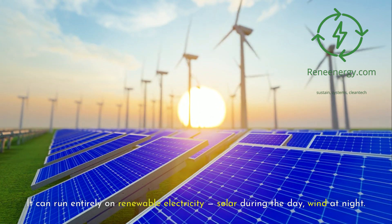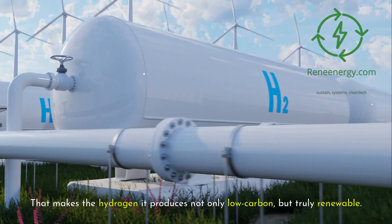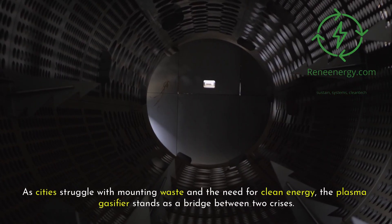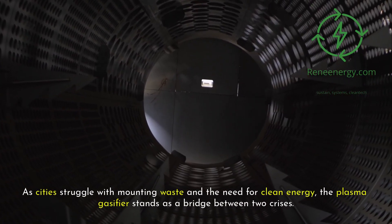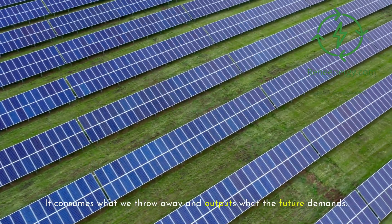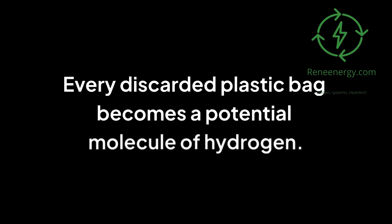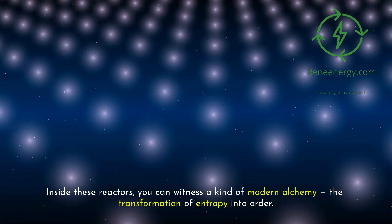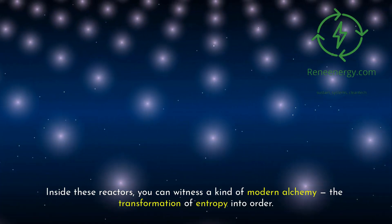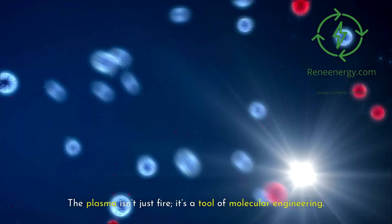It can run entirely on renewable electricity — solar during the day, wind at night — making the hydrogen it produces not only low-carbon but truly renewable. As cities struggle with mounting waste and the need for clean energy, the plasma gasifier stands as a bridge between two crises: it consumes what we throw away and outputs what the future demands. Every discarded plastic bag becomes a potential molecule of hydrogen. Inside these reactors you can witness a kind of modern alchemy — the transformation of entropy into order.